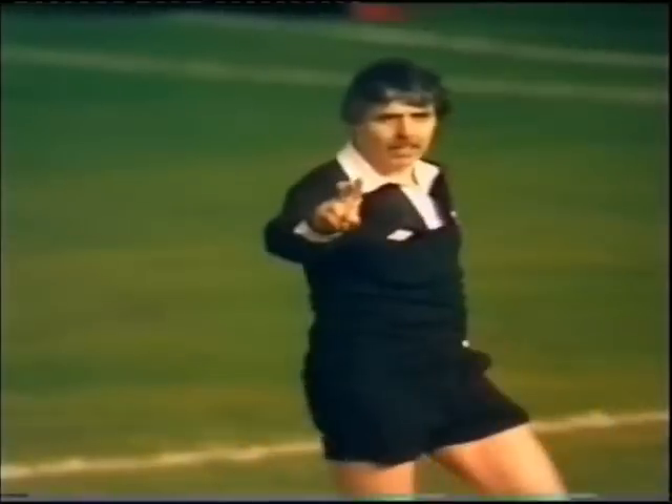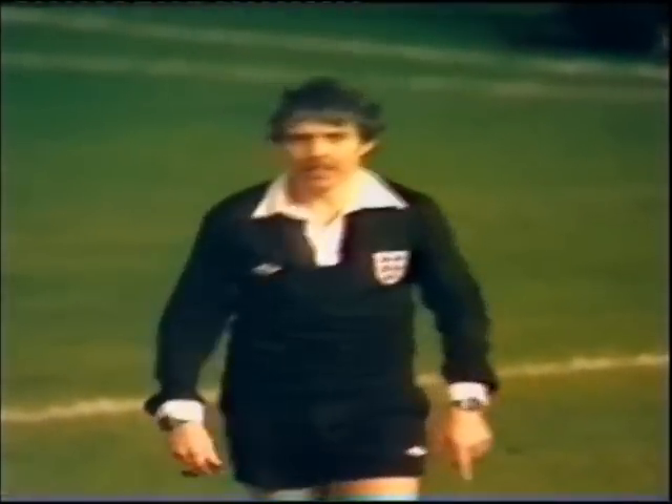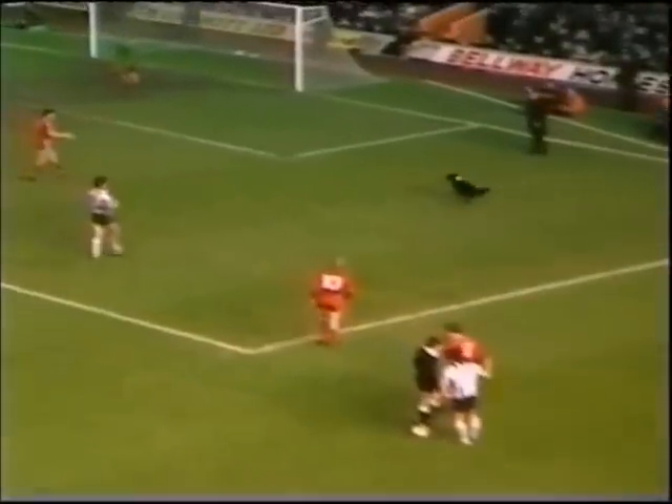Play pulled up now for the free kick. And I would think he's going to try and do something about that dog. Who brings a dog to a football match? I really don't know. Whoever's dog it is obviously keeps him reasonably fit.